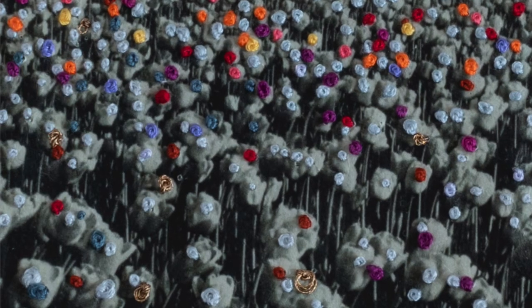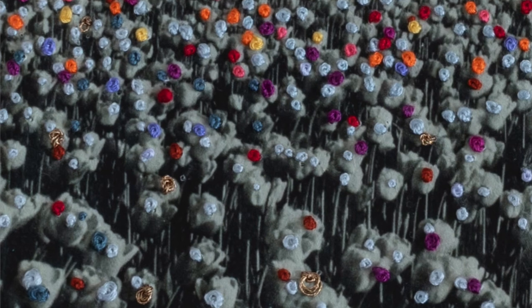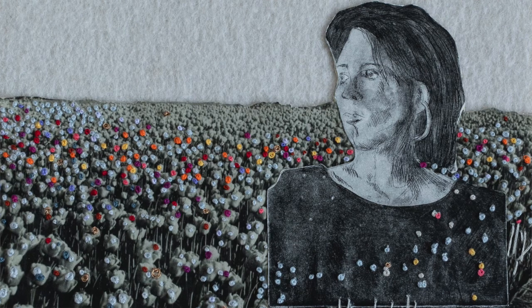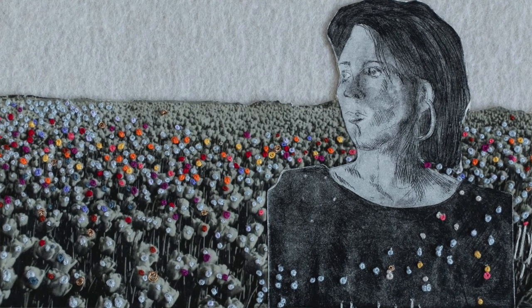I really liked the meditative kind of process of doing it. It was strange too — I had in mind a simple three-color palette, but then suddenly all these other colors started coming in and I just thought, why not go with it? So I increased the color palette and it was really fun just putting them all over the place. I enjoyed it.